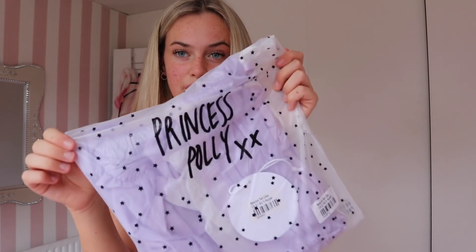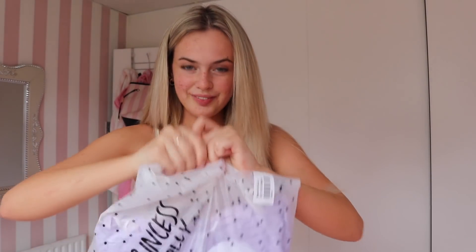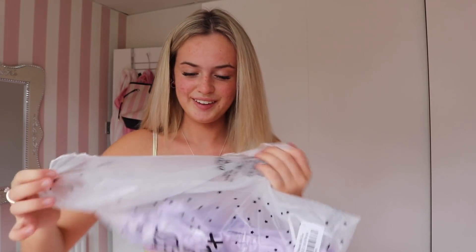Okay, we've got loads of cute stuff! The first thing I'm going to go for is this here. Oh, I'm so excited — the packaging is so cute, it has little stars with Princess Polly on. Oh my god, this set is gorgeous!